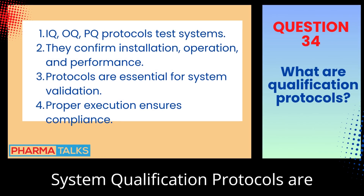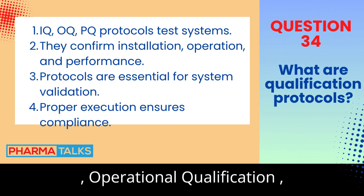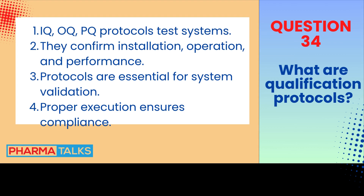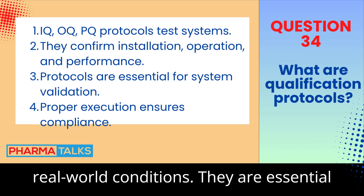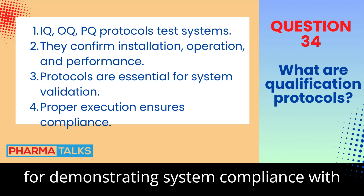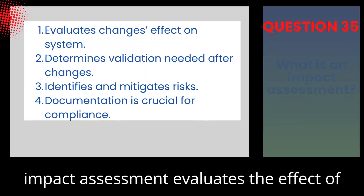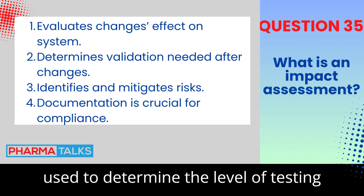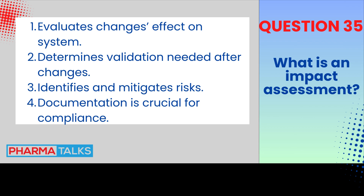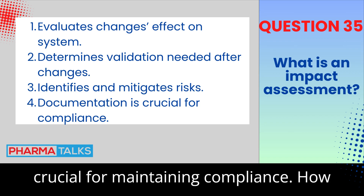What are system qualification protocols, and why are they important? System qualification protocols are documents that outline the testing procedures for Installation Qualification (IQ), Operational Qualification (OQ), and Performance Qualification (PQ). These protocols ensure that the system is installed correctly, operates as intended, and performs consistently in real-world conditions. They are essential for demonstrating system compliance with regulatory requirements, and proper execution and documentation of these protocols are critical for system validation. An impact assessment evaluates the effect of a change on the system's functionality, compliance, and validation status. It's used to determine the level of testing and validation required for the change, and to identify and mitigate any risks. Documentation of the impact assessment is crucial for maintaining compliance.